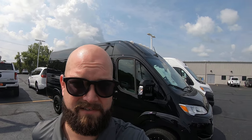Hi, this is Chad with Sherry Vans in Pickwell, Ohio. Today we're going to be having a look at a 2023 Ram Promaster that's been upfitted by Sherrod down in Georgia into a nine passenger luxury van. So let's have a look.